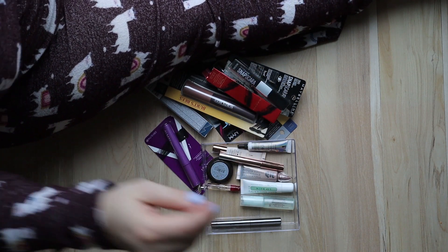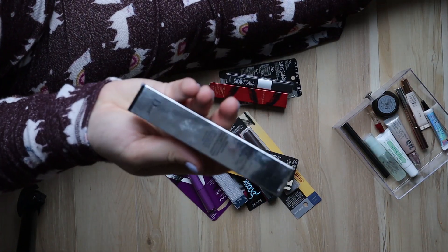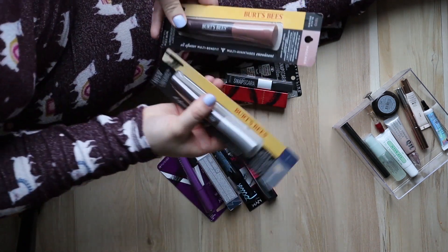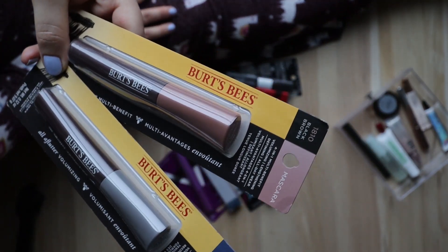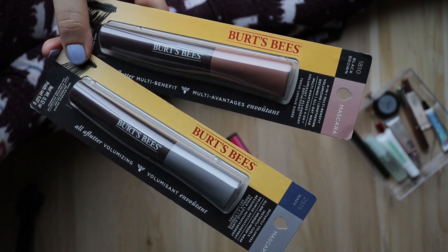This is a mini Stila one — that's going in the trash; I don't know when I opened that. These are new unopened ones — here's another Dior Show, keeping that. These are Burt's Bees mascaras that just launched — I have a black-brown and a navy. I want to try these out, so I'm going to be keeping these.